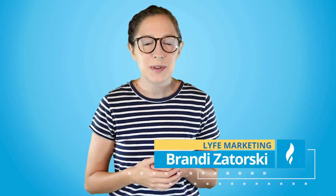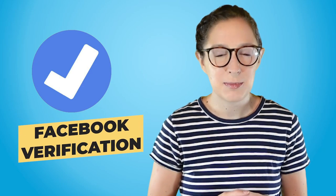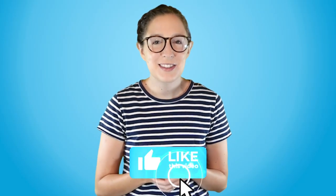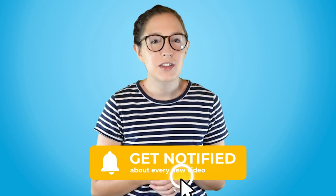What's up everybody, welcome back to the channel. I'm Brandy with Life Marketing, the digital marketing agency with a mission to help small businesses grow. Today we're talking about how to get the blue badge on Facebook. But before we get started, please go ahead and like this video, subscribe to the channel and hit that notification bell so you don't miss out on any of the business marketing videos we put out every single week.